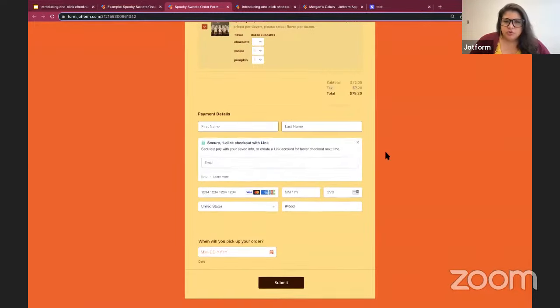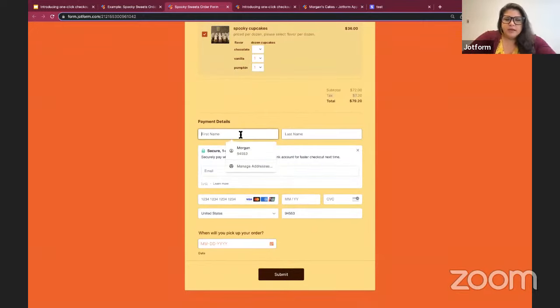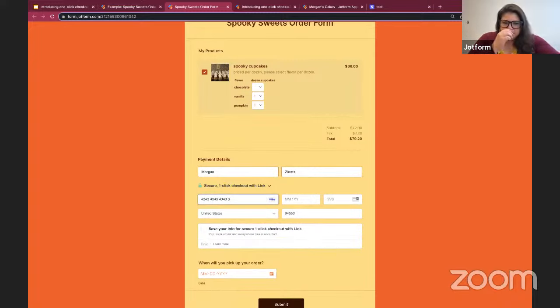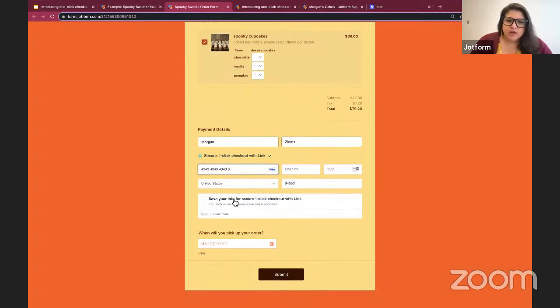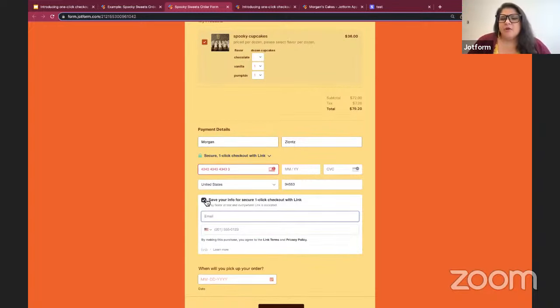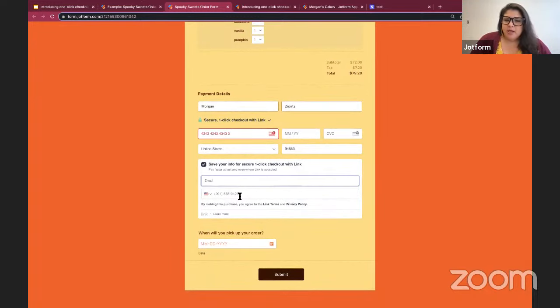The last option is to create a Link account from here. If I don't have a Link account but start to enter my credit card information, I'll also see the option to save my information with Link so that the next time I come across a Link-enabled checkout, I'll be able to use Link. I'll just need to enter my email and phone number and I can create a Link account from there. So my order will go through and I'll have a brand new Link account.